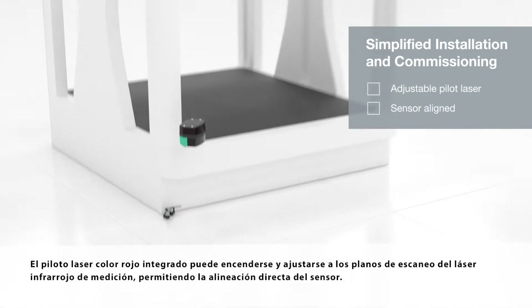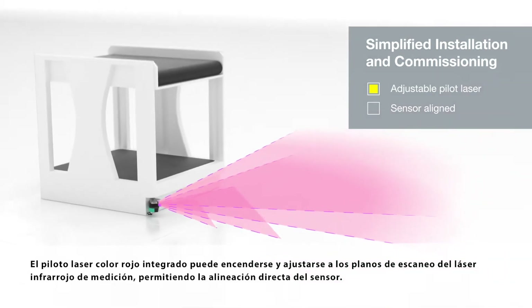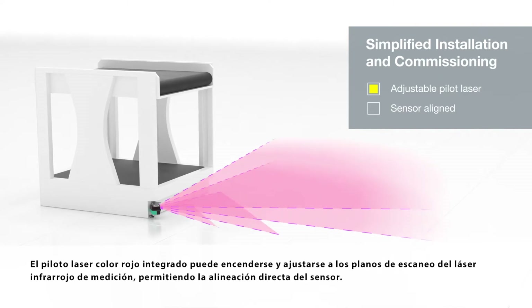The integrated red pilot laser can be switched on and adjusted to the scan planes of the infrared measurement laser, enabling direct alignment of the sensor.